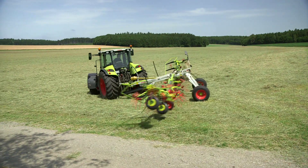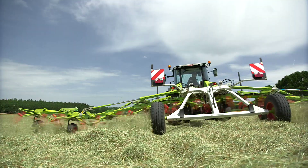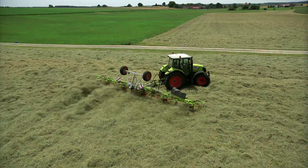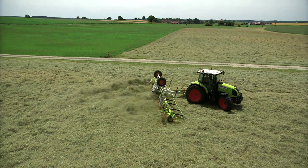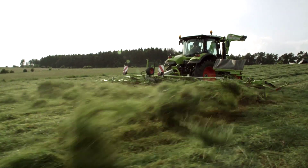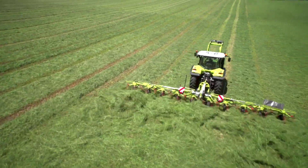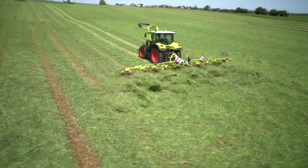A headland positioning apparatus can be optionally attached, which allows all of the rotors to be raised from the ground. The new Volto 1100T is the widest, punchiest and most powerful three-point tedder in the world — the perfect all-rounder for discerning customers in hay and silage.